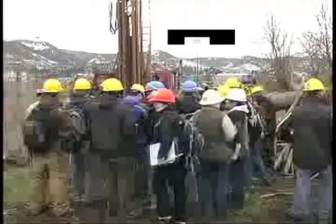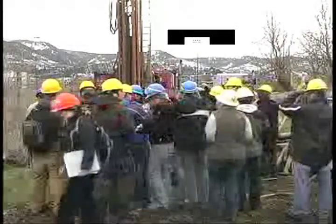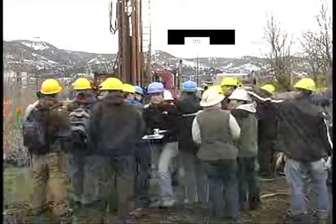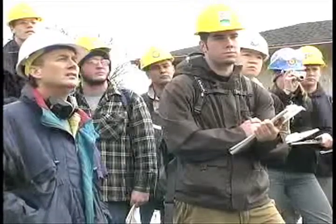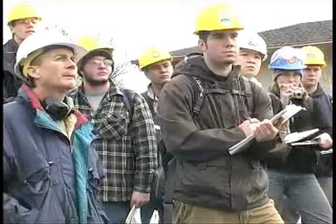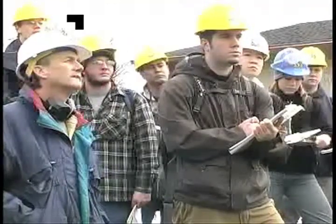My name is Robert Coffin, spelled C-O-F-F-A-N. I'm an adjunct professor at Southern Oregon University. I teach surface water and groundwater hydrology. It's very important for students to learn what it takes to go collect data when you're trying to learn about groundwater and surface water, and what are the difficulties in collecting those data and learning from them.